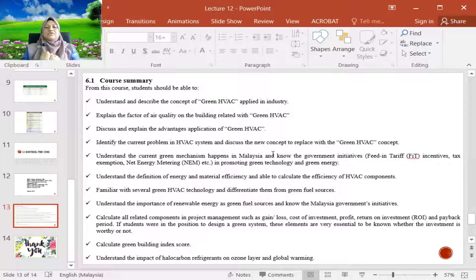You should be able to discuss and explain the advantageous applications of green HVAC, identify current problems in HVAC systems, and discuss new concepts to replace them with greener HVAC approaches. You should also understand the current green mechanisms happening in Malaysia and know the government initiatives.